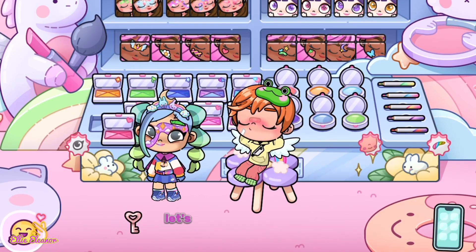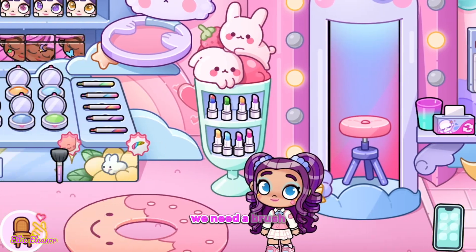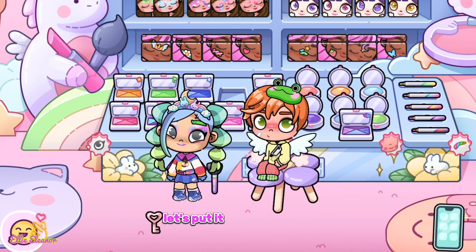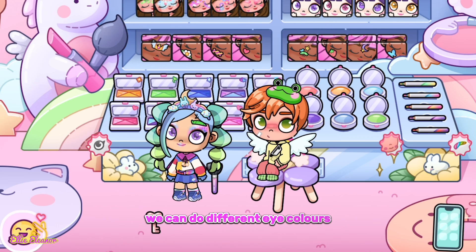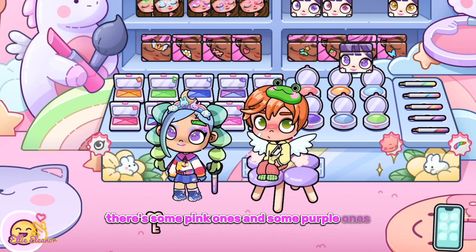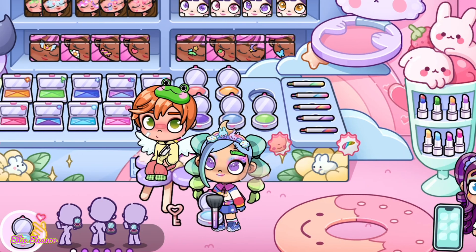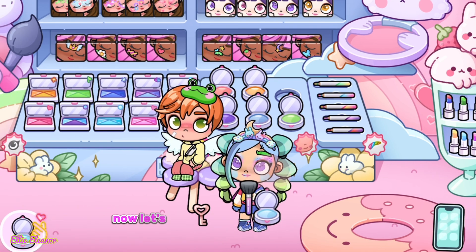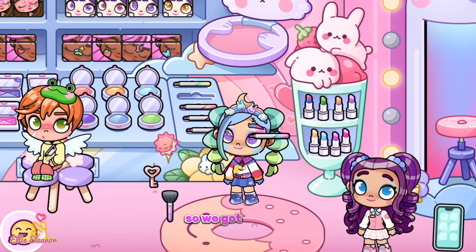Over here we have some eyeshadow — let's put on this one. I need a brush — that is so cute guys. Look, we can do different eye colors: there's some pink ones, some purple ones, and even a yellow one. I think we'll keep the purple. Now let's go get some blush — okay, there we go. Now let's do the eyebrows.